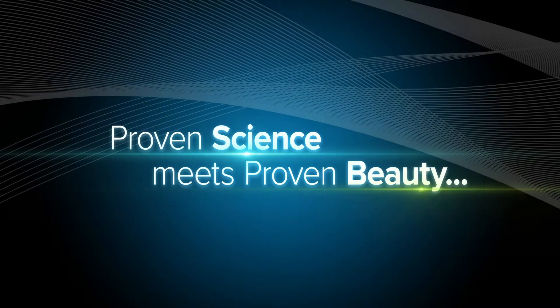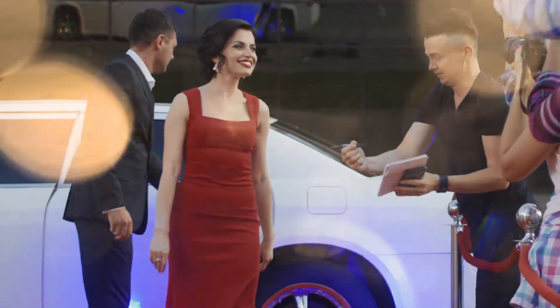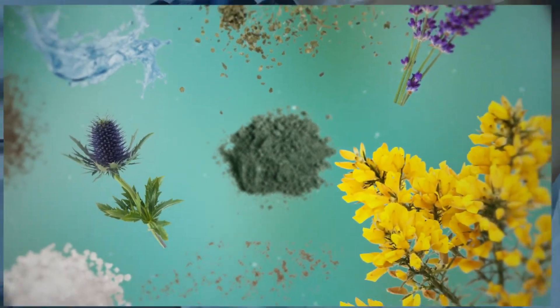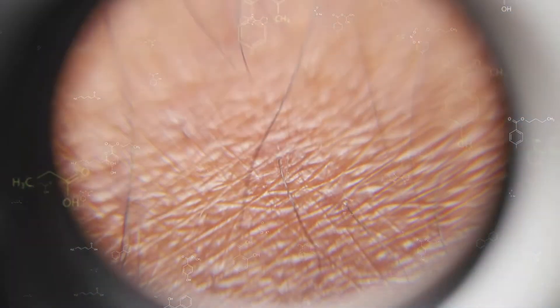Finally, proven science meets proven beauty. Cerule has pioneered a world-first stem cell regenerating night cream using the proven magic of AFA with sensational natural ingredients to bring you the scientifically proven, secret tester-endorsed, amazing breakthrough in skincare technology.